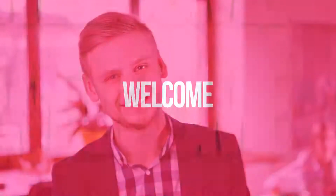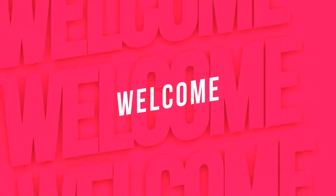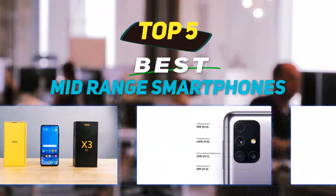Hey guys, welcome back to my channel. In this video I'm gonna talk about the top 5 best mid-range smartphones.